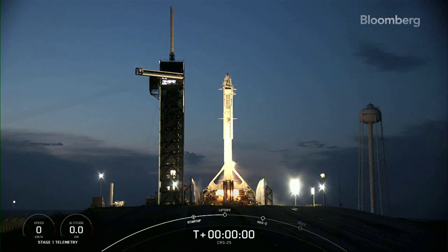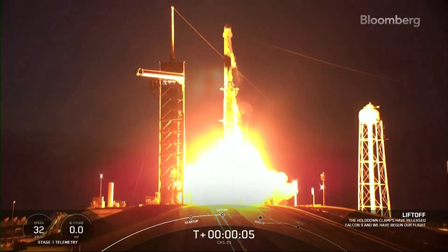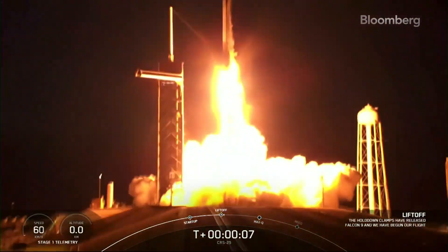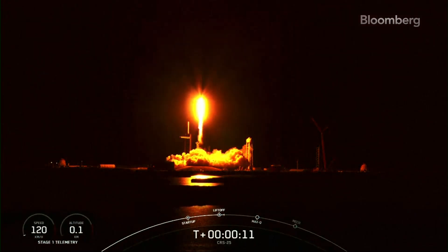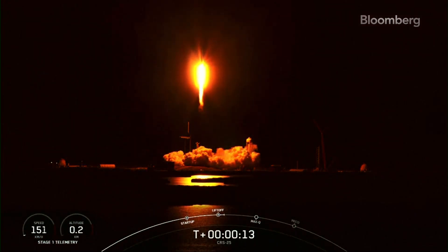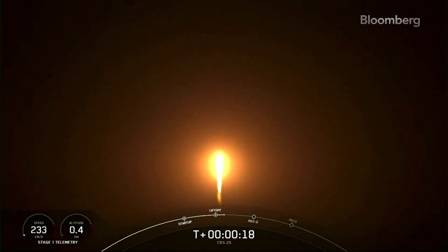Engine ignition. And liftoff. Liftoff of SpaceX's Falcon 9 rocket, launching Dragon on the 25th mission to resupply the International Space Station with cool science and a new advanced instrument to more effectively study our planet's climate.